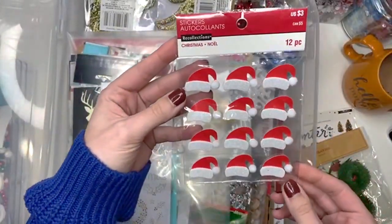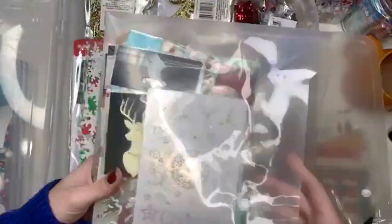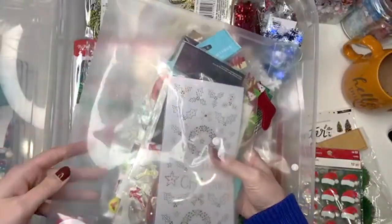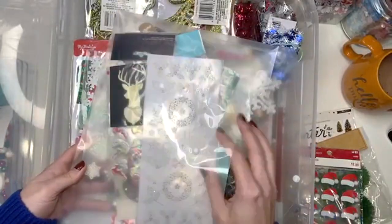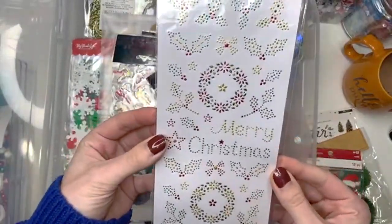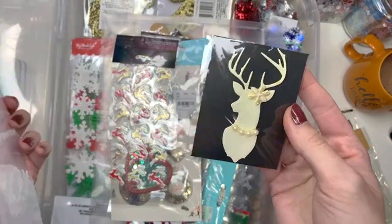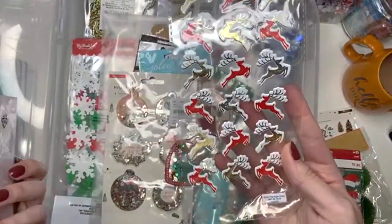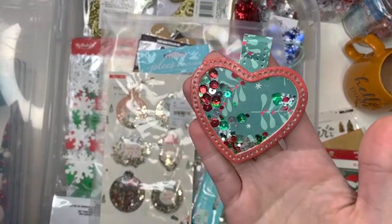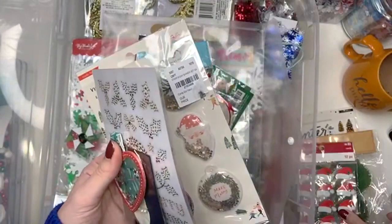I have these cute little Santa hat stickers. What's in here? Oh look, we tried to organize. I got an envelope here of stuff. I think this is stuff I got in a swap last year — I did an advent calendar swap last year. So I think this is that stuff. I have these random stickers. I got this cute little embellishment — this is actually really cute. I got these stickers. This is Merry Days — I'm going to put that aside with my Merry Days stuff.